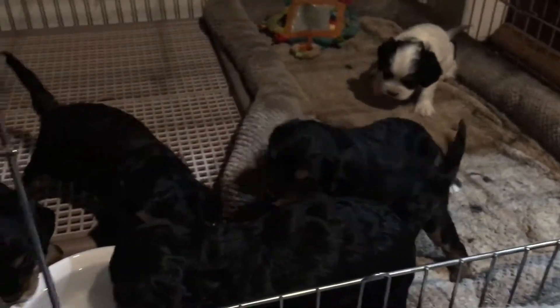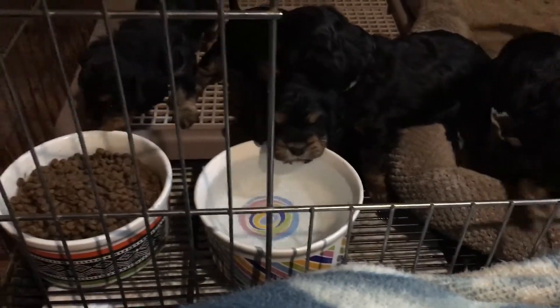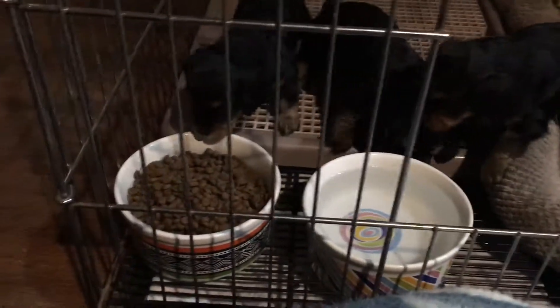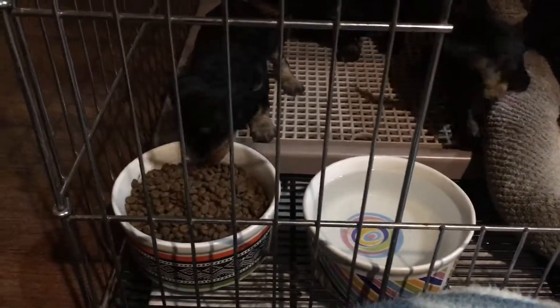You can see they're getting playful. They're starting to use the water dish, and they're starting to just check out mom's food. So we will start soaking that so they can start eating it, because their teeth are starting to come in.